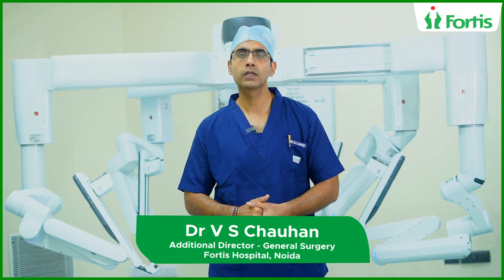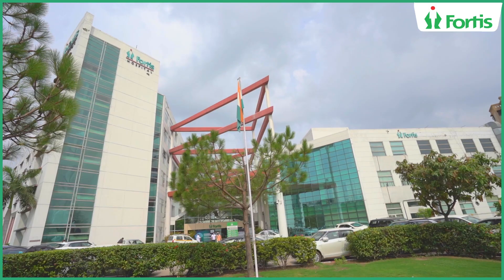Namaskar, this is Dr. V.S. Chauhan from the Department of Robotic Surgery at Fortez Hospital, Noida.